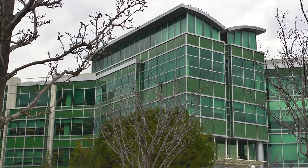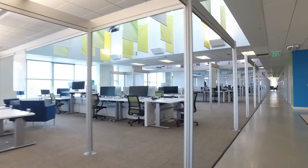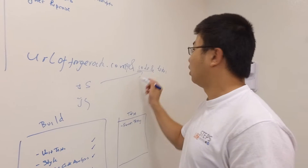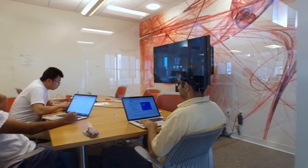The Accenture Liquid Studio in Silicon Valley is a purpose-built facility for the new IT. It's here that teams sit beside clients and vendors, perform design thinking, and execute everything from rapid proofs of concept to masterfully architected production systems.